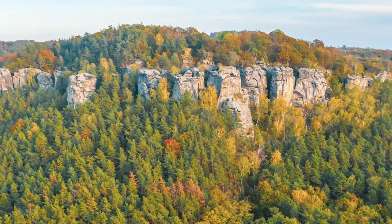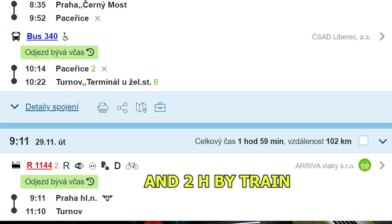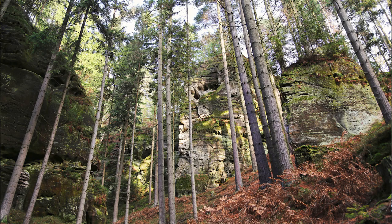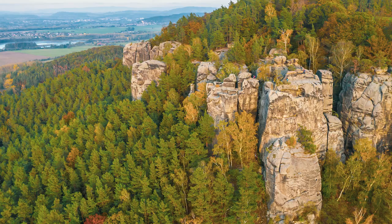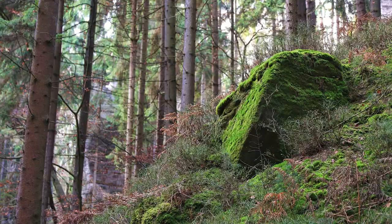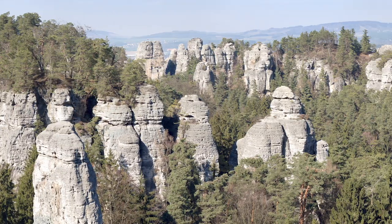Another nature trip suggestion is visiting Český ráj. It is located just one hour away from Prague by direct train to Turnov. It is a huge area — over 180 square kilometers — so you have a lot of space to explore and roam around. Unlike Bohemian Switzerland, where you follow a certain trail for the most part, Český ráj is more open in that sense.